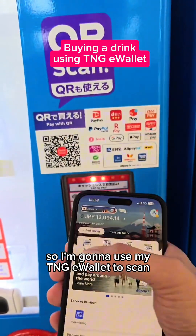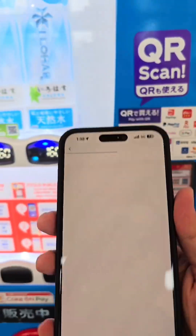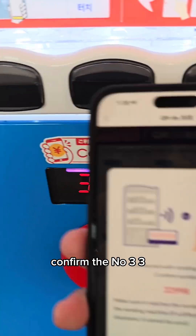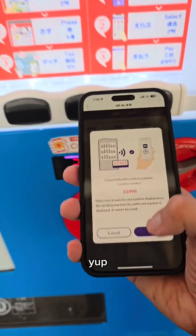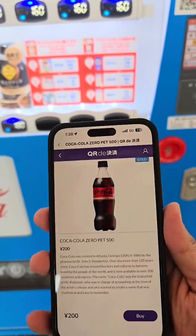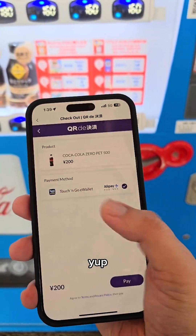I'm going to use my Touch&Go e-wallet — scan this way for connecting to the vending machine. Confirm the number 33998, yep that's the one. Then select the drink: Coke Zero. Touch&Go e-wallet.